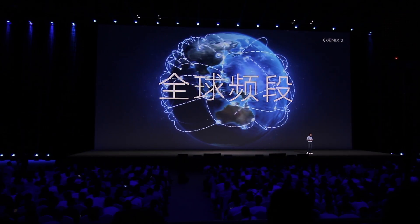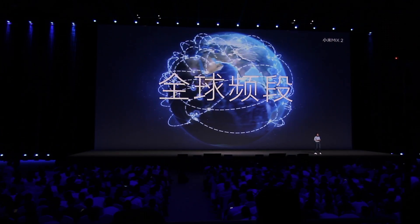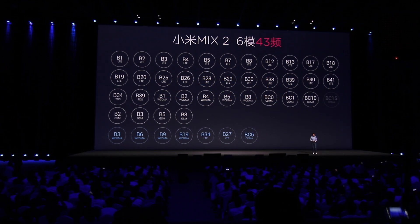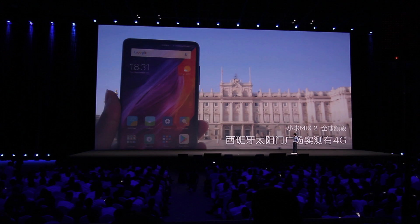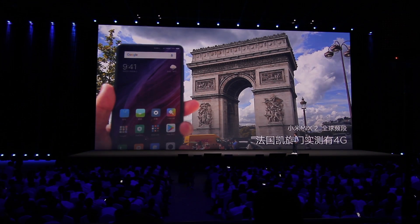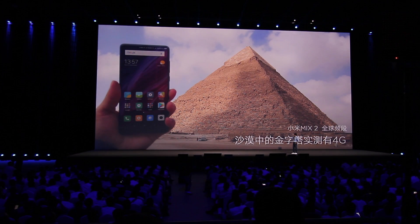Most importantly for you all, this phone is going to be a truly international phone supporting 43 network bands, and that is a huge deal. Xiaomi sent some of its employees around the world to about 100 countries to test this out — and I mean, somebody's got to do the dirty work, right?